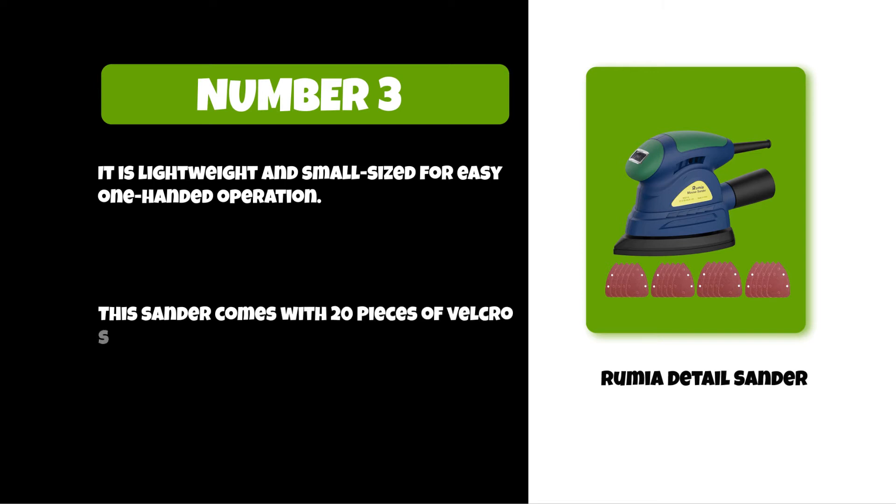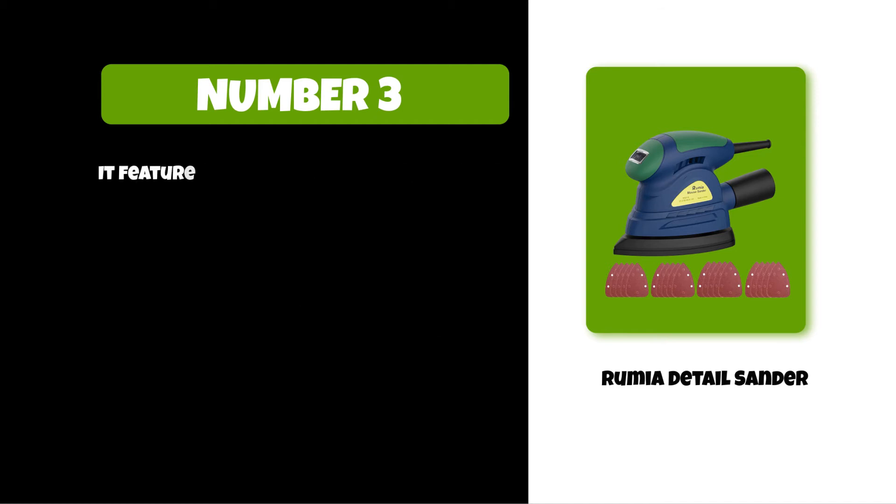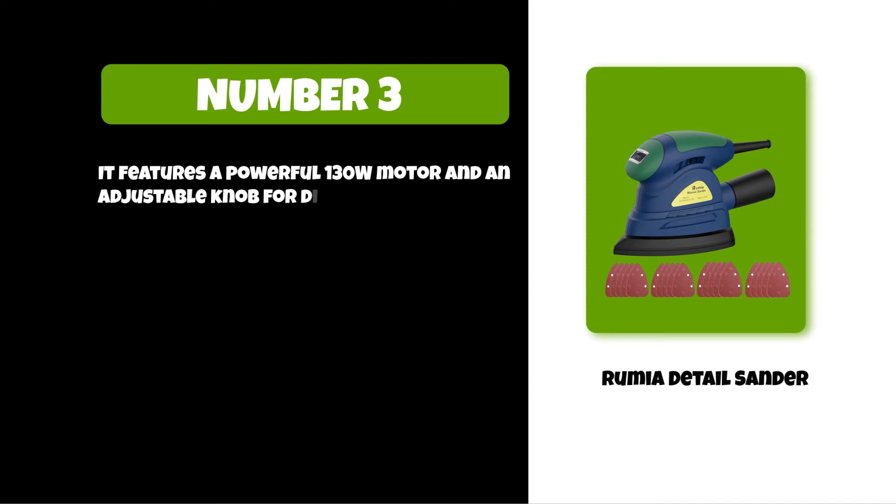The included sandpapers come in 80, 100, 120, and 180 grits to meet your different sanding needs. It features a powerful 130W motor and an adjustable knob for different speeds, ranging from 8,000 to 13,000 RPMs.